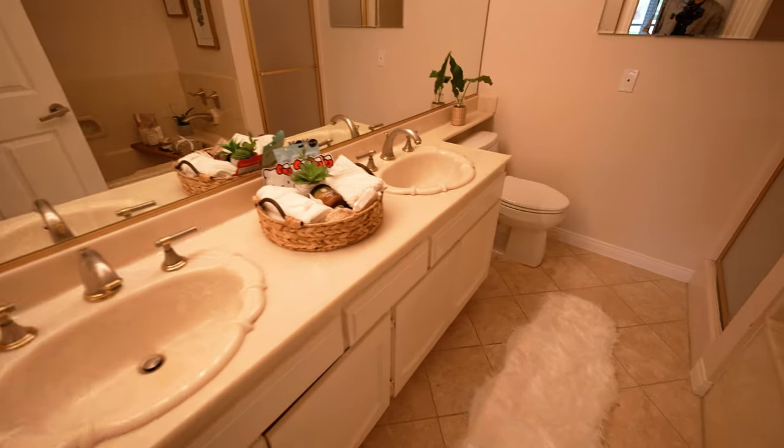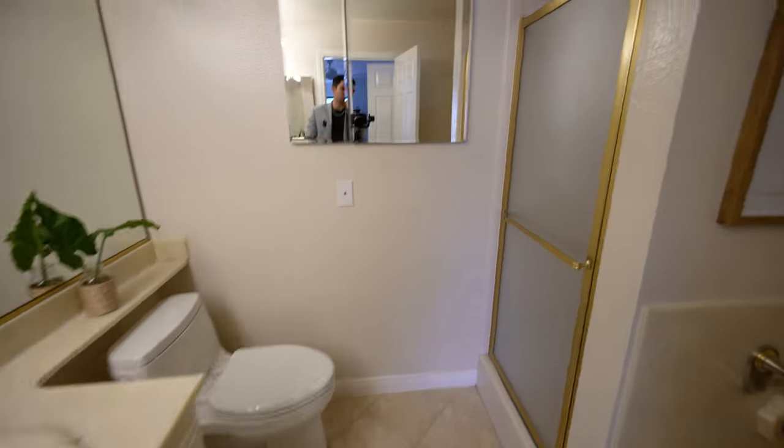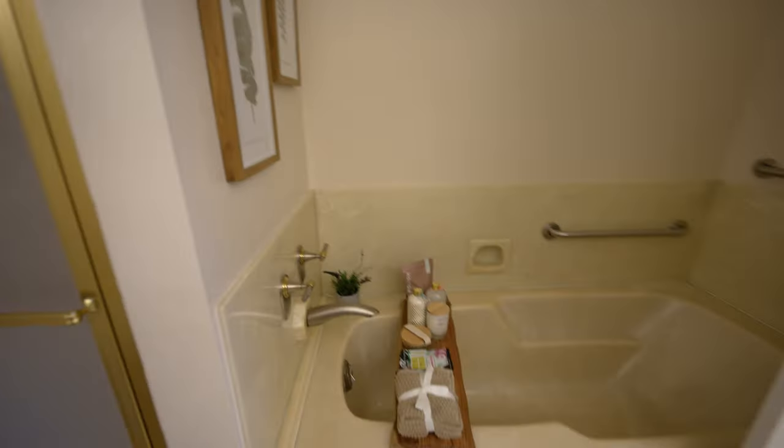And then you have a bathroom attached here. Look at that — dual vanity, toilet next to it, beige tones in the tiled flooring, shower, and then a full-on bathtub in here as well.